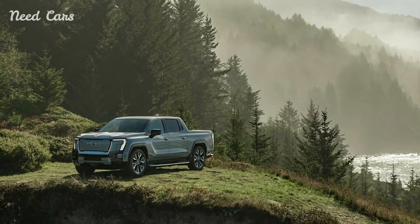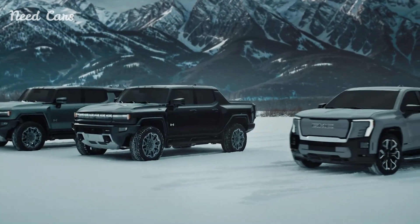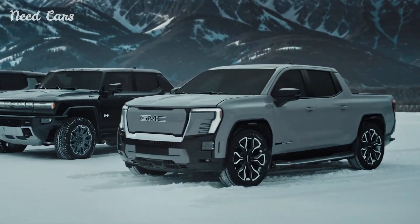Additional highlights include four-wheel steer, crab walk, and an air-ride adaptive suspension, allowing the truck's height to be adjusted by around 2 inches.